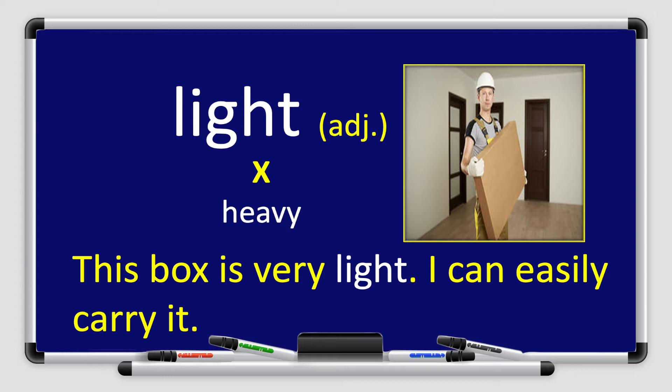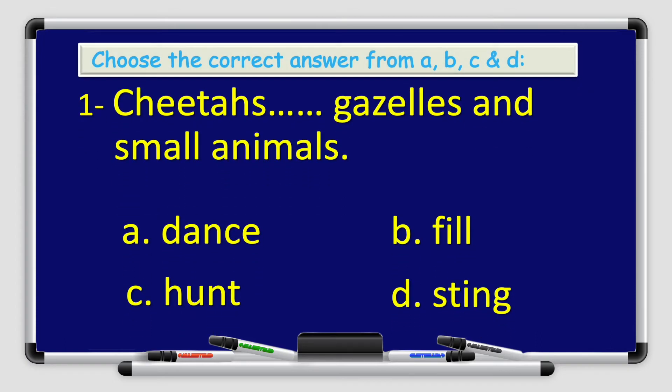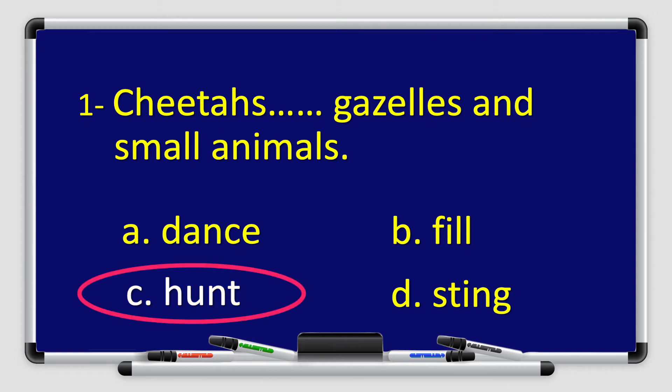Let's use the word light in a sentence: This box is very light, I can easily carry it. Remember boys and girls, light is an adjective and the opposite of the word light is heavy. That's all with the vocabulary. Now let's practice — choose the correct answer from a, b, c and d. Number one: Cheetahs ___ gazelles and small animals. a) dance, b) film, c) hunt, or d) sting. The answer is c) hunt — cheetahs hunt gazelles and small animals.